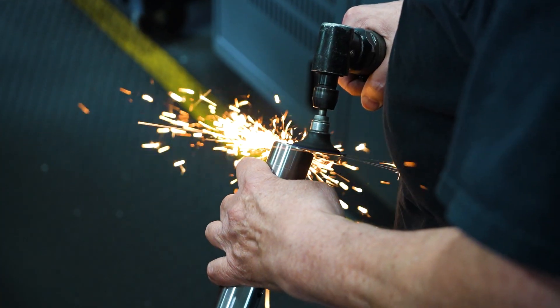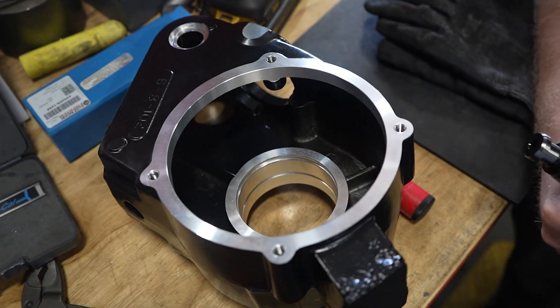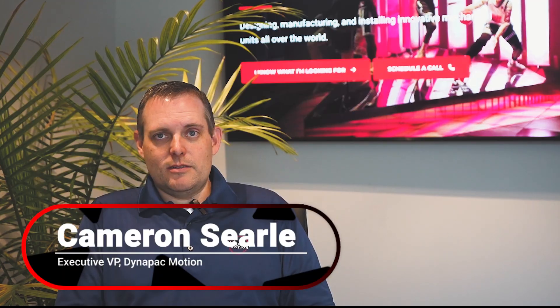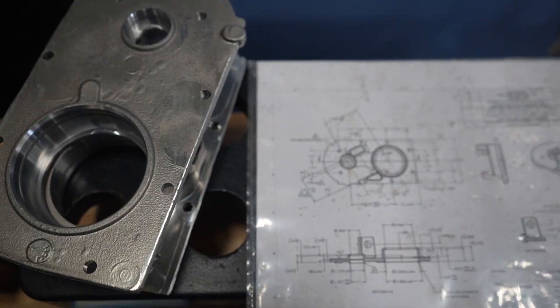Dynapak's always trying to be vertically integrated, so anything we can do in-house we try and do in-house. For our gear cases and rotators, we hob our own gears, we make our own worms, we assemble our own gear cases — all of that's done in-house. We get castings made, we machine the castings ourselves. On a rotator, I can basically go through and it's all made here.